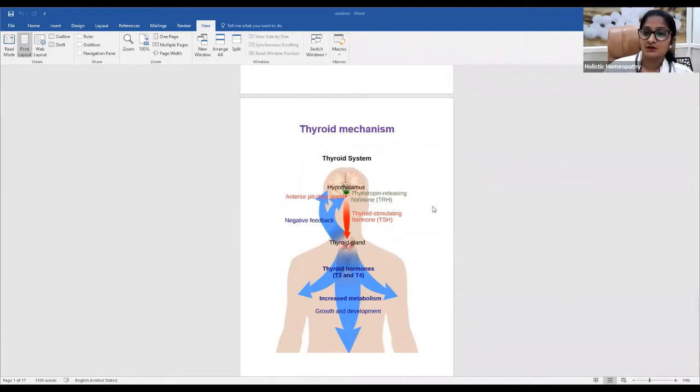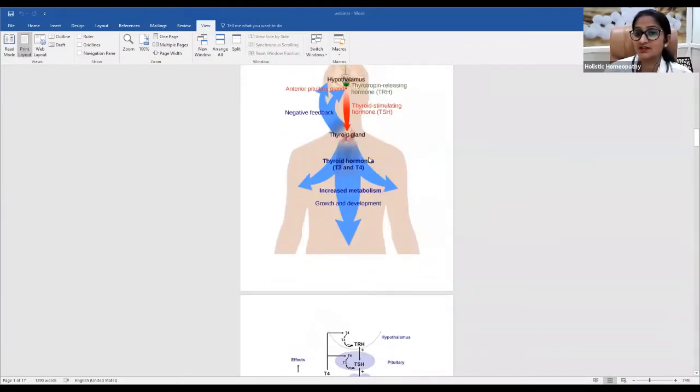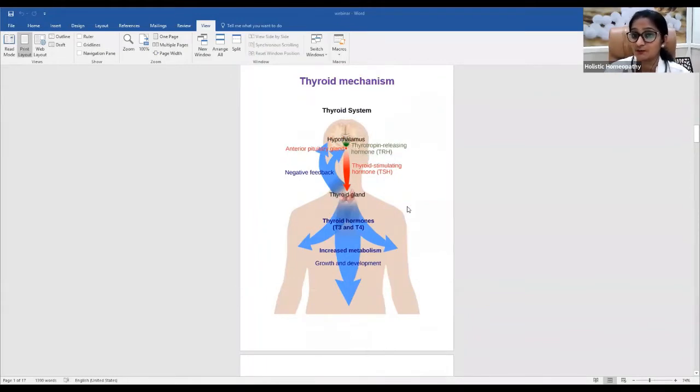This is called the negative feedback mechanism. If there is less T3/T4 in the bloodstream, the pituitary releases more TSH. If there is excessive T3/T4, the pituitary releases less TSH. This is why in blood reports, when we see high T3/T4, we also see low TSH levels — and this distinction helps us understand thyroid abnormalities.